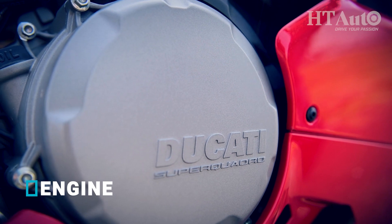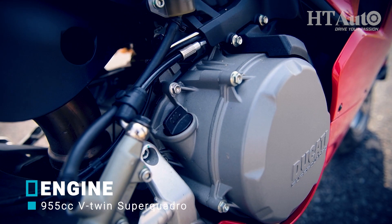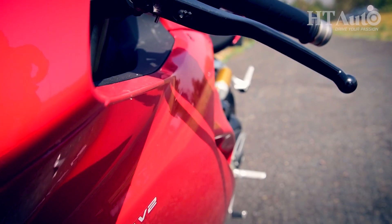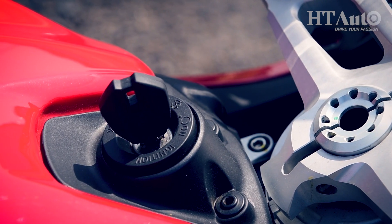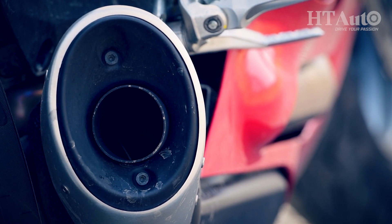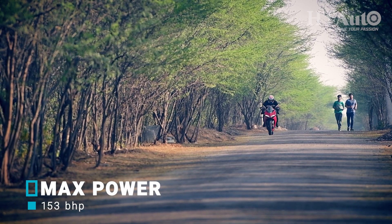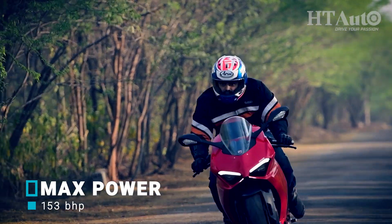The 955cc V-twin Superquadro engine borrowed from the Panigale 959 has gone through several changes for the V2, including new injectors, larger inlet valves, and more, resulting in more power and cleaner emissions. The overall output of 153 bhp and 104 Nm makes it the most powerful middleweight sports bike — of course, only if you consider it a middleweight bike. The engine has typical twin traits in terms of power delivery: a strong low-end grunt closely followed by a wave of torque that hits right around the mid-range, and then all hell breaks loose once you keep the throttle pinned.